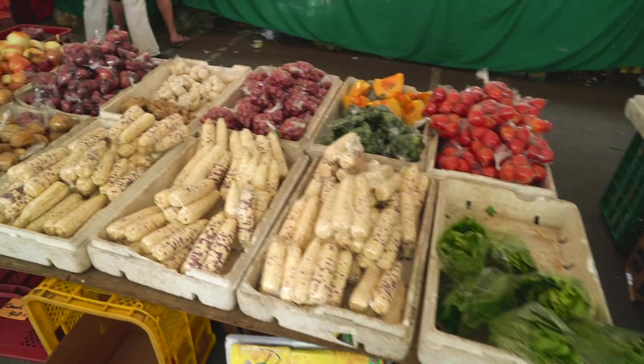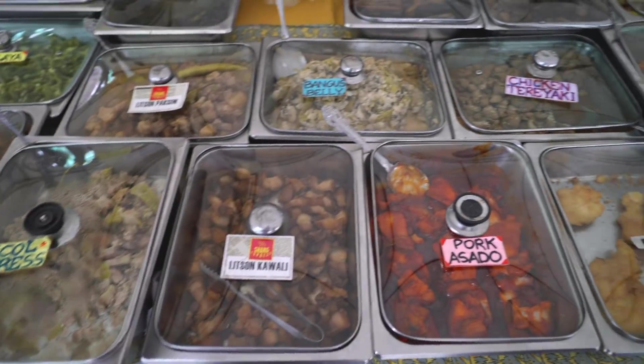Y'all, this market is beautiful. They have a bunch of fresh produce and a bunch of delicious dishes we're going to try. And they have not just Filipino food but, from what we read, food from kind of all over the world, so there's all sorts of goodies to try here.